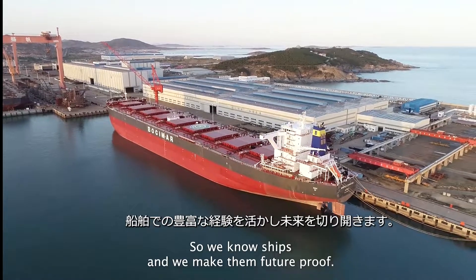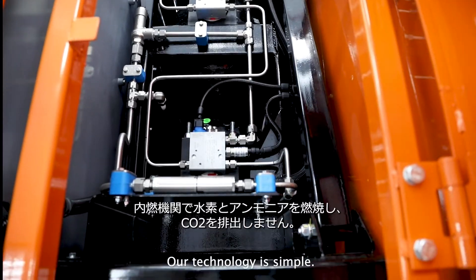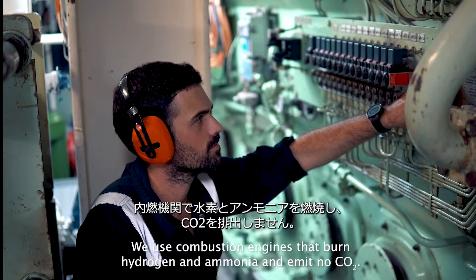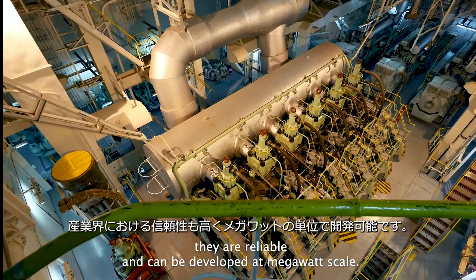So we know ships and we make them future-proof. Our technology is simple: we use combustion engines that burn hydrogen and ammonia and emit no CO2. Combustion engines are much cheaper than other technologies — they are reliable and can be developed at megawatt scale.